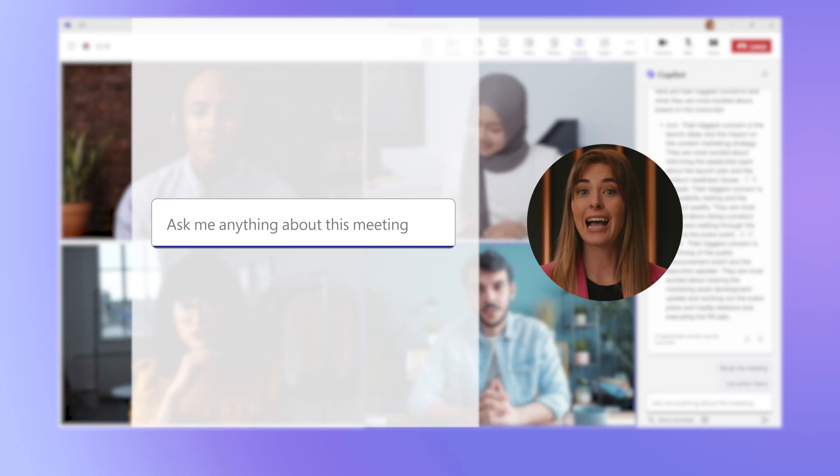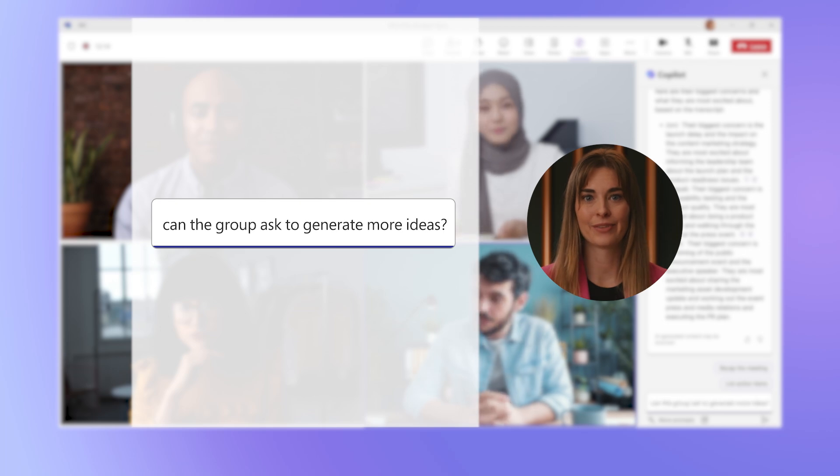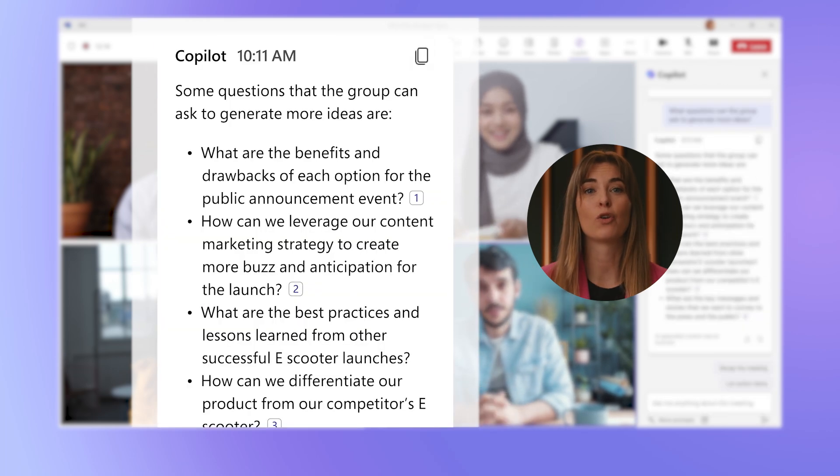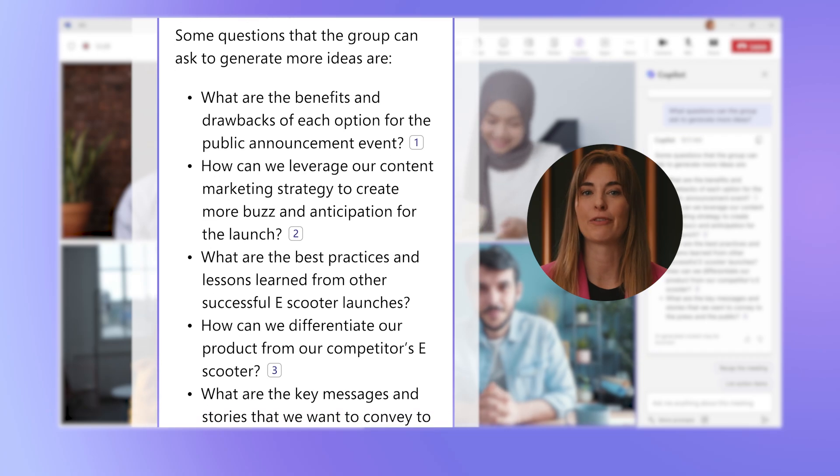Now you're well underway in the meeting and there's a bit of awkward silence. Don't panic. Ask Copilot: "What questions can the group ask to generate more ideas?" Copilot will provide a list of great questions so you can get the group thinking of new ideas from a different perspective.